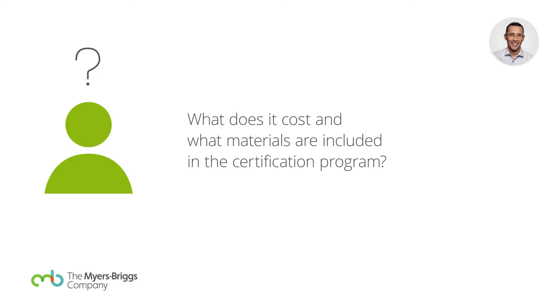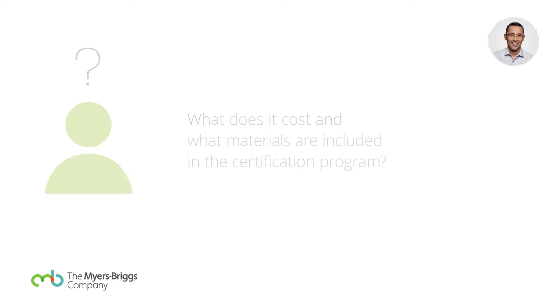You might think, well, that's a lot of money. If I compare it to, for example, I'm certified on other assessments — I'm certified on the Hogan, and that's a two-day program for about $2,500. I'm certified on everything DISC, that's a two-day program for $2,800. The EQI — I'm certified for that, a two-day program, that's $1,800. Our program is $2,895, and it's a four-day program.